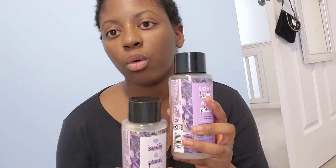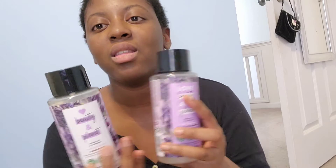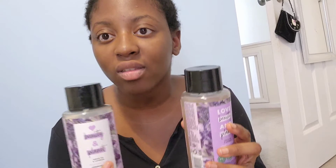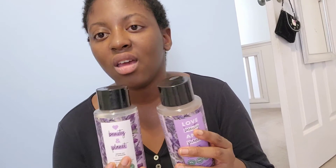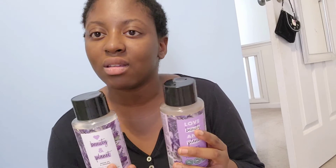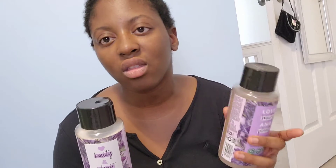I might start using shampoo bars, which is why I said I'd get the conditioner again but maybe not the shampoo. I think shampoo bars will last longer. I also saw that Love Beauty and Planet has shampoo bars and two-in-one bars, but they were listed for fine hair or normal hair — I couldn't find one for coarse hair.